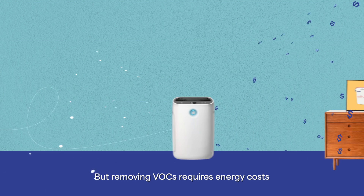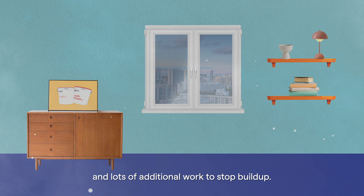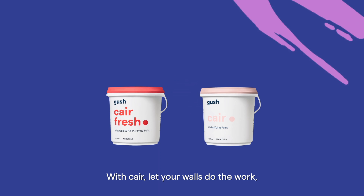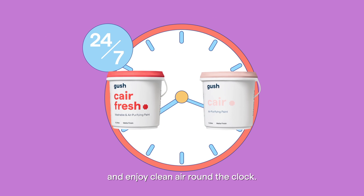But removing VOCs requires energy costs and lots of additional work to stop buildup. With Care, let your walls do the work and enjoy clean air round the clock.